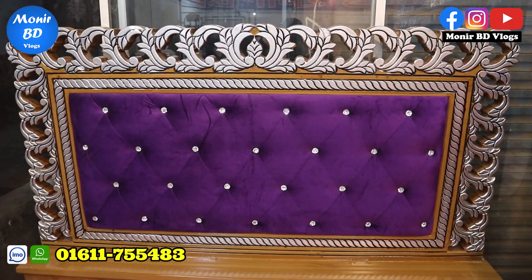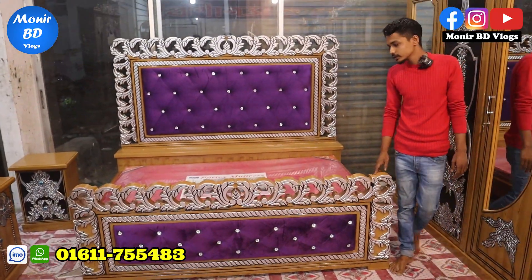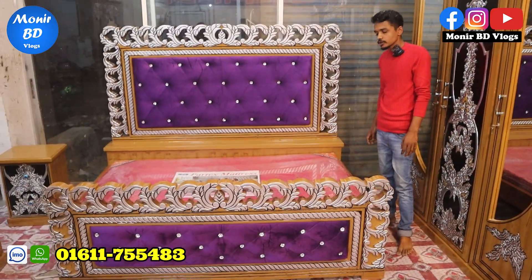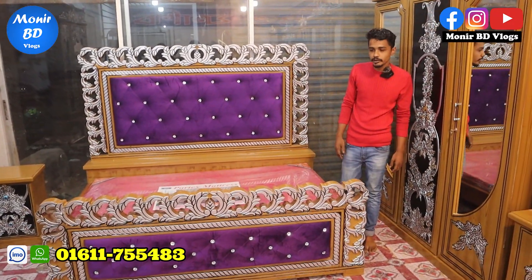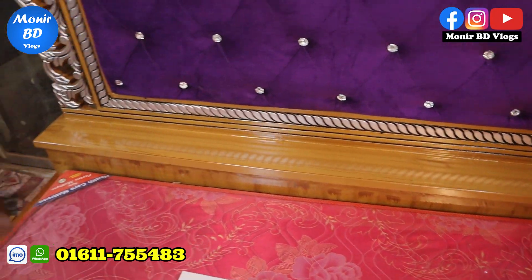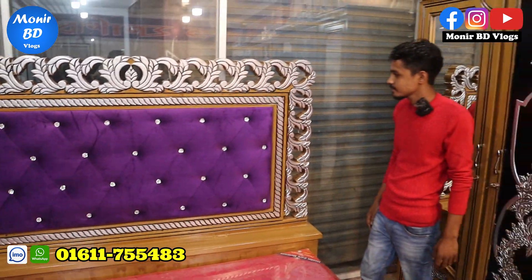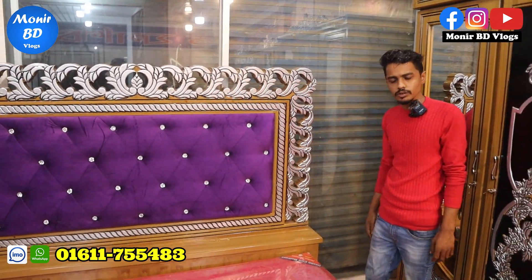This is the head-sided design and this is the leg-sided design. This is the same design — a machine design. Now you can see the head box. This is the head box. Let's see what color it is — this color is the design.